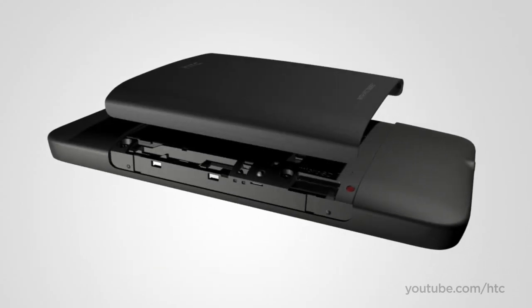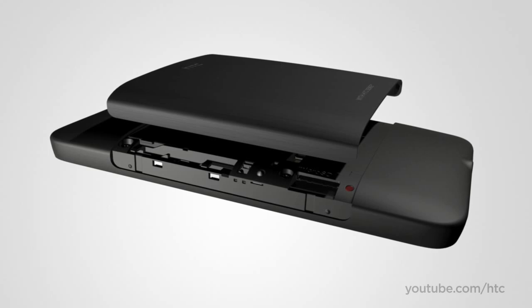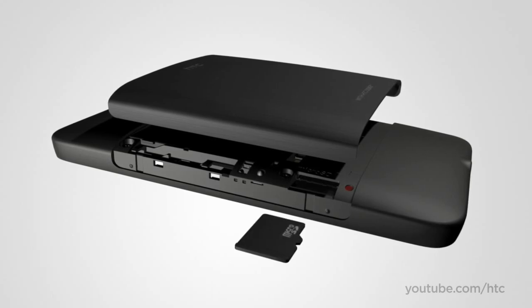And don't worry about running out of storage space. The HTC HD2 can store all of your files on a microSD memory card.